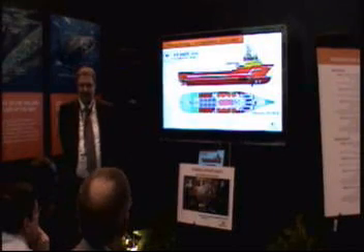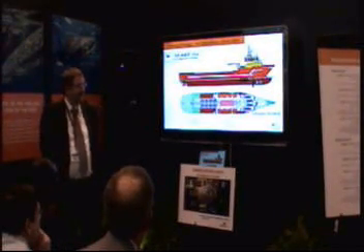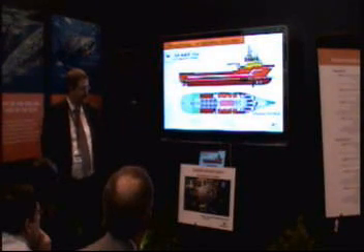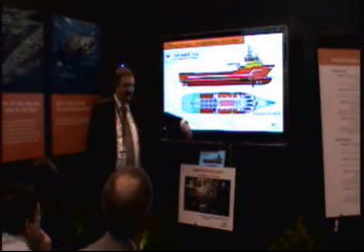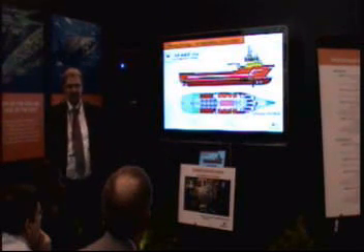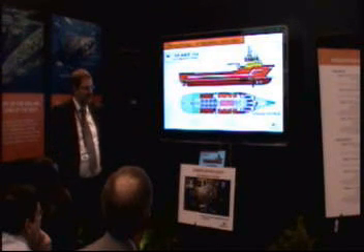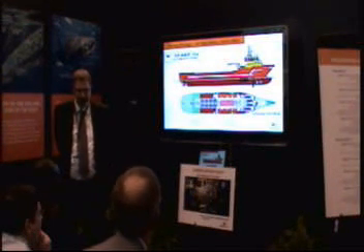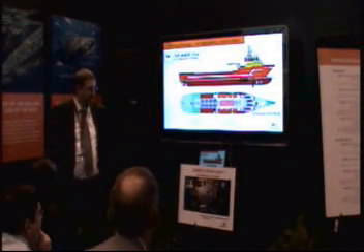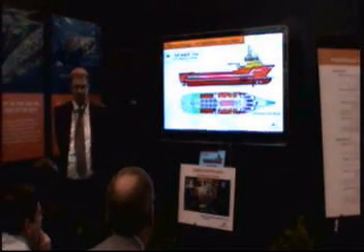Here you can see the arrangement of Viking Energy, which has been operating for eight years. The main gas tank is located in the center of the vessel — it's about 220 cubic meters. This vessel is bunkering once a week, typically, and it had the previous 6L32 DF engines installed.